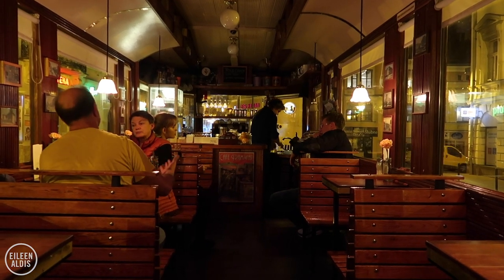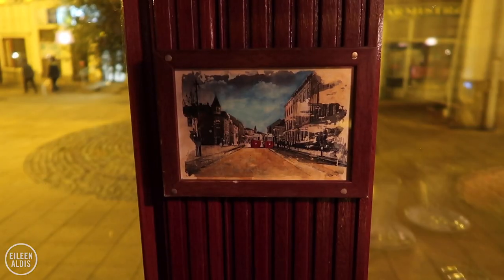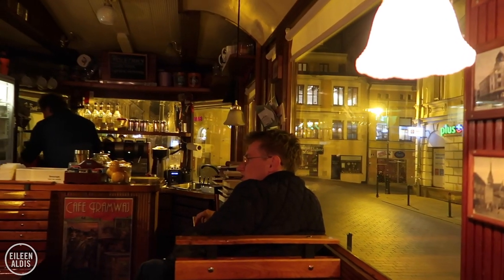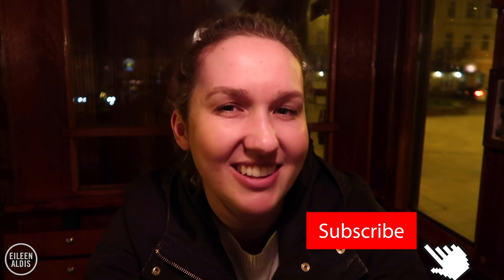We're inside the tram car now, and I love how they preserved a lot of the historical touches — wood details and nice pink flowers on the tables. I love thinking about the fact that this is a real tram car that was really used here in Tarnów and has made this long journey from here to Ukraine and back. We've ordered a couple of lattes, so we're going to sit here and reflect on what a lovely day it's been in Tarnów. I hope you guys enjoyed coming along — if you enjoyed the video, make sure you give it a like and subscribe for more travel adventures. Goodnight, cheers, and see you in our next video!